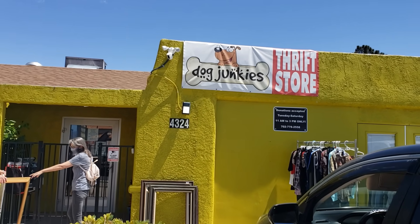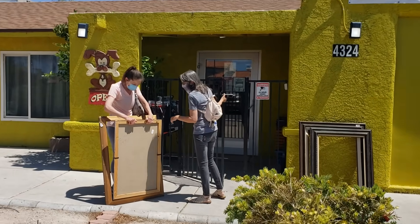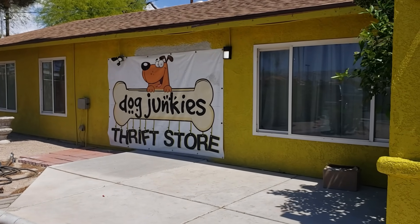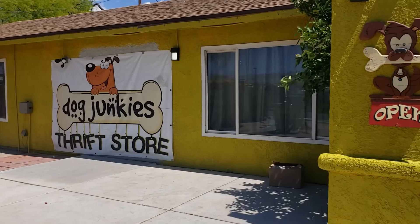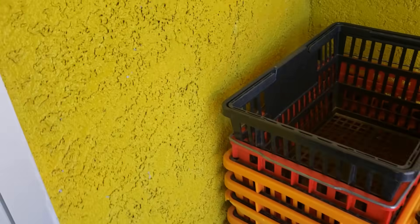I am at Dog Junkies Thrift Store, Las Vegas, with Danny, the niche lady. We are going to see what they have. This store donates a portion to homing needy dogs — they are wonderful. I'm going to grab a basket. They don't have shopping carts here, but they do have cubbies right up at the counter for breakables.